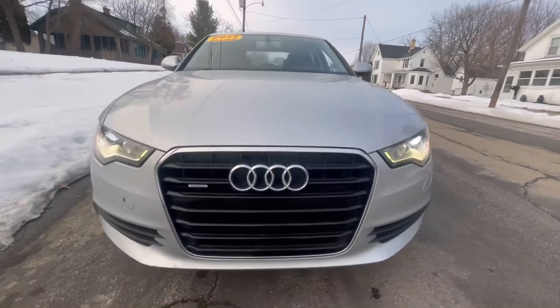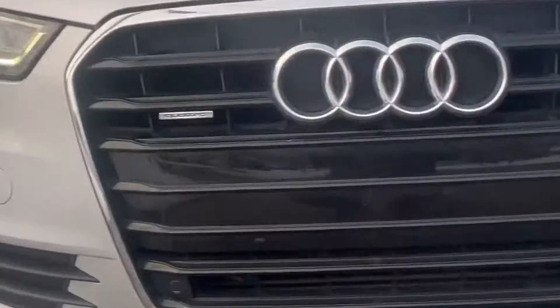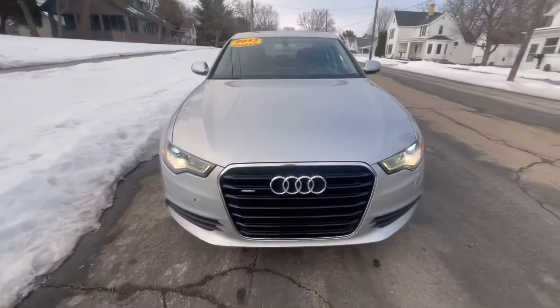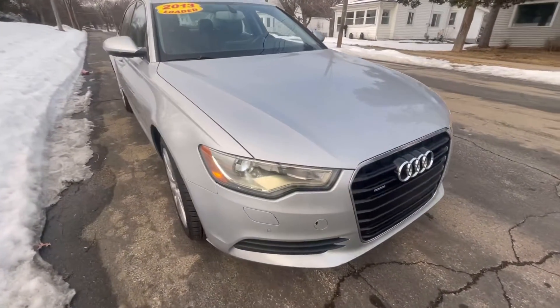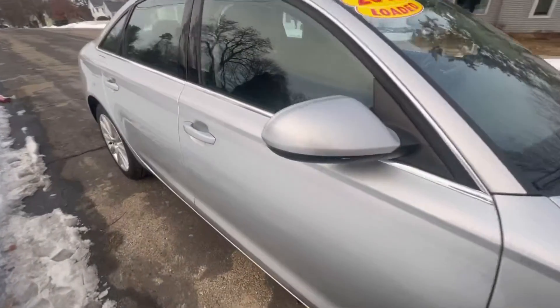We are currently walking around a 2013 Audi all-wheel drive A6 premium plus quattro. No longer an afterthought among mid-sized luxury sedans, the 2013 Audi A6 rises to the top of sharp styling and technology.